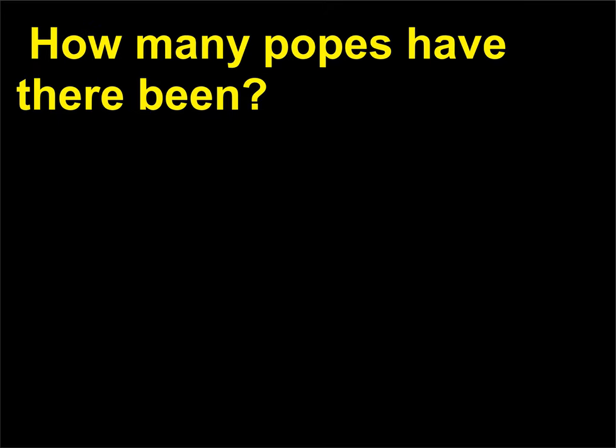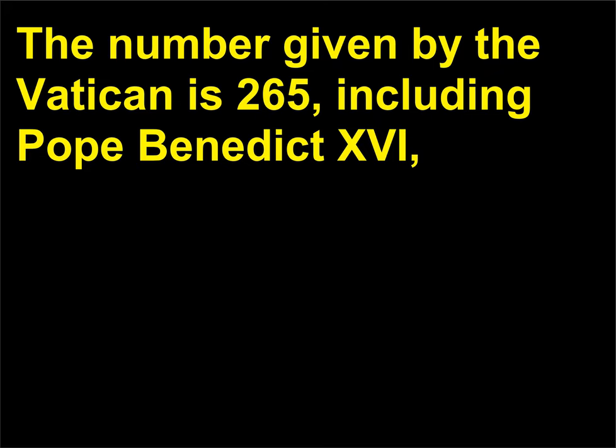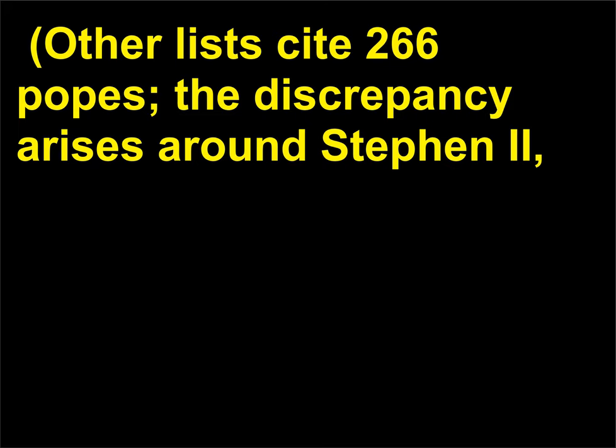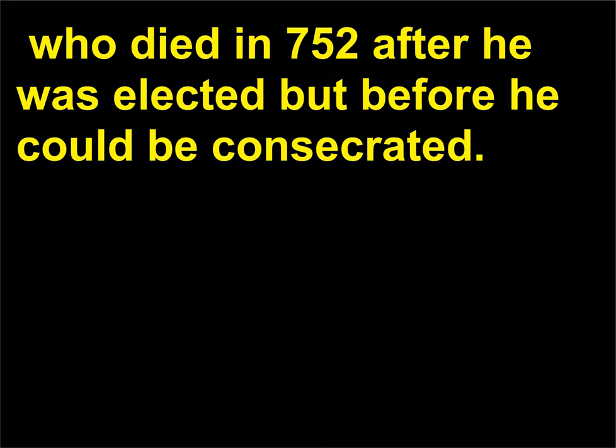How many popes have there been? The number given by the Vatican is 265, including Pope Benedict XVI, the former German cardinal who was elected on April 19, 2005, to succeed John Paul II, 1920–2005. Other lists cite 266 popes — the discrepancy arises around Stephen II, who died in 752 after he was elected but before he could be consecrated.